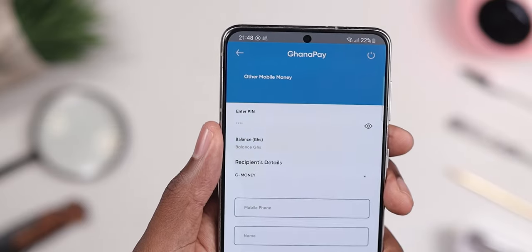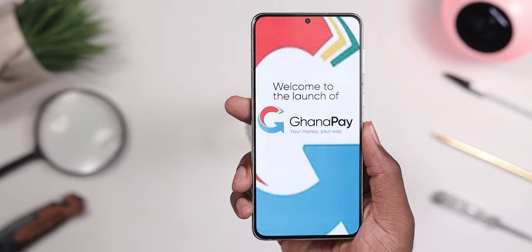Some advantages of using Ghana Pay: you can sign up from the comfort of your home — all you need is your ID and some data. You don't get any extra charges when sending money, except the e-levy of course. You get special bank benefits from your individual bank, and you also get interest calculated on the money deposited in your Ghana Pay account.